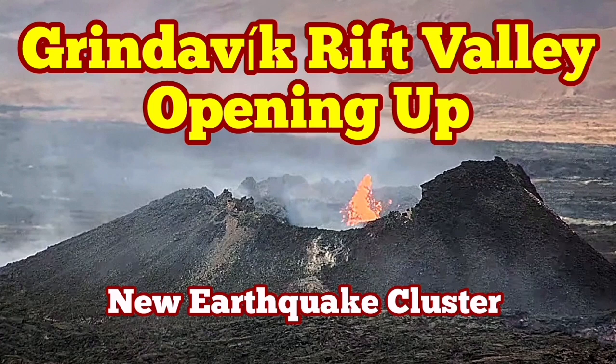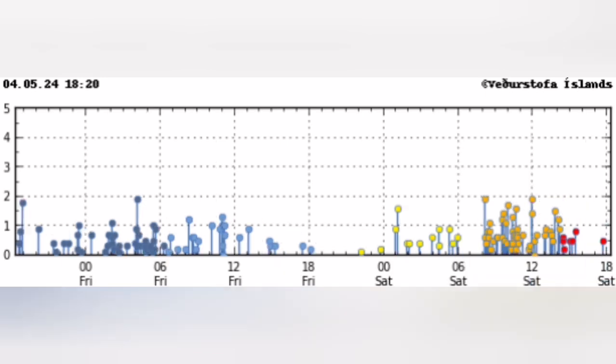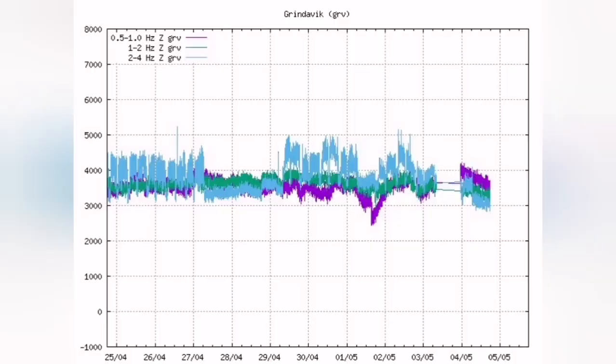We have a strange and significant cluster of earthquakes in the Reykjanes Peninsula of Iceland, concentrated from around 8 o'clock to 12 o'clock. The most significant part of this cluster is concentrated around the Grindavik Rift Valley. This is where the Eurasian plate and the American plate are pulling apart the peninsula — this is the boundary, and extension is happening in this rift valley.